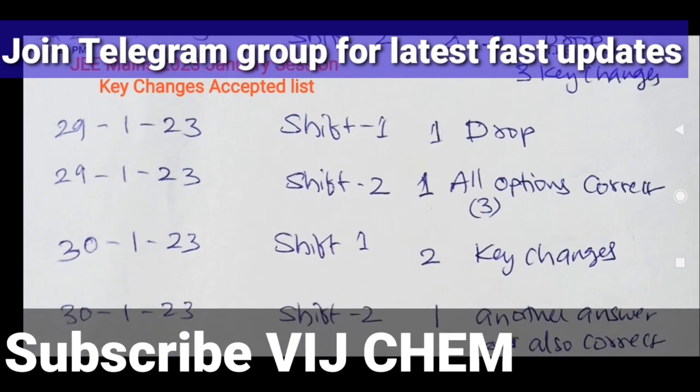In 29th January Shift 1, one drop is made because the question was not correct. For 29th January Shift 2, the wrong option was given as the correct option previously — that incorrect option is now deleted and the remaining three options are all considered correct.